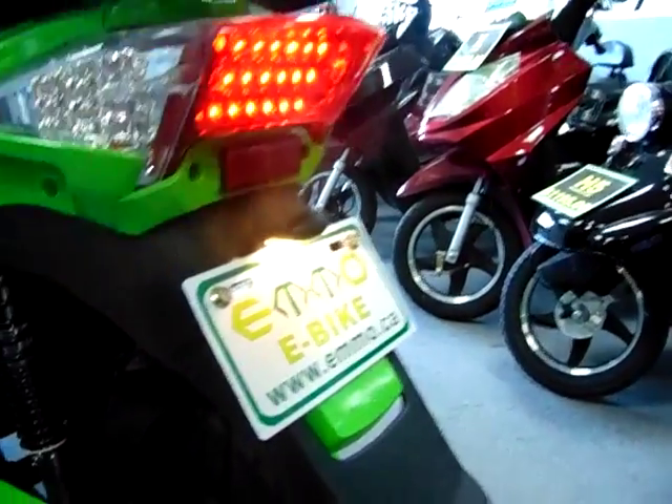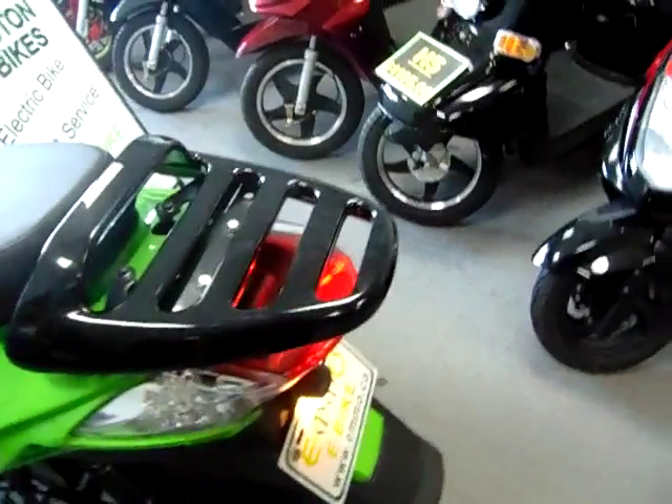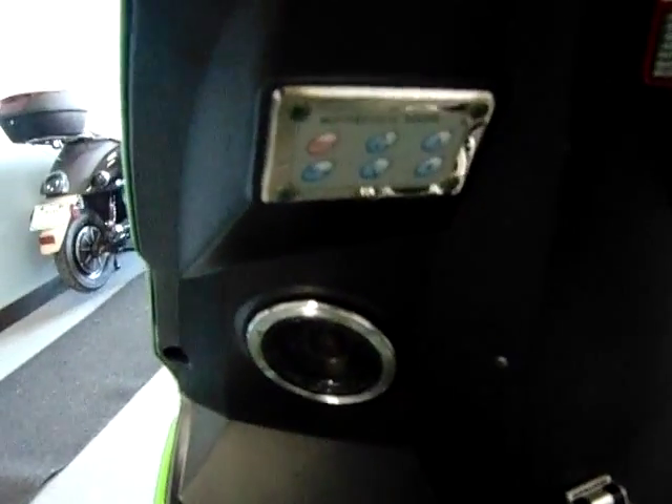The sporty design of this model incorporates storage under the seat and a back rack where any size tail carrier can be installed. With an Emo Titan, you can also listen to your favorite music while on the go. It has a built-in AM-FM radio with MP3 hookup.